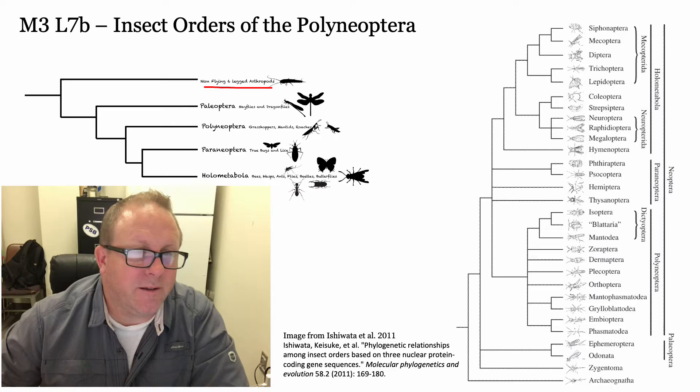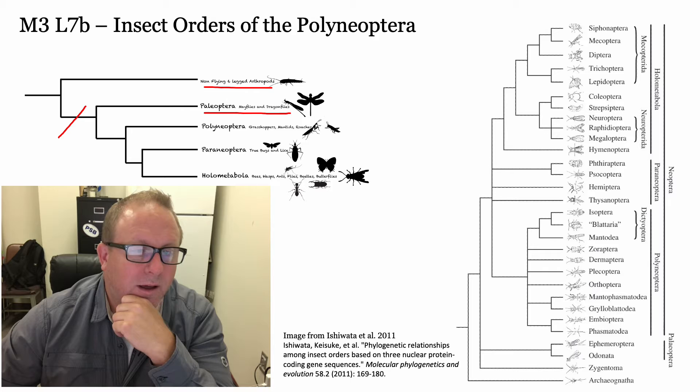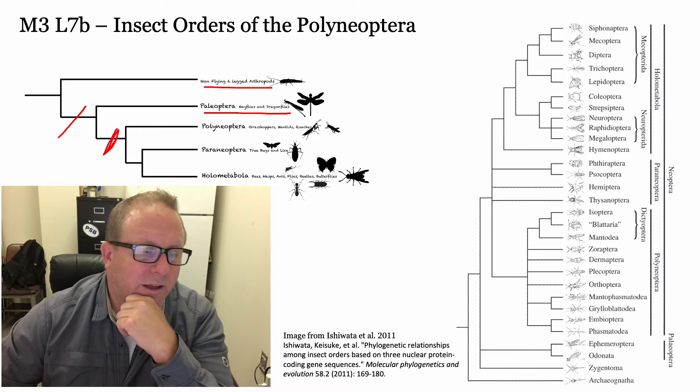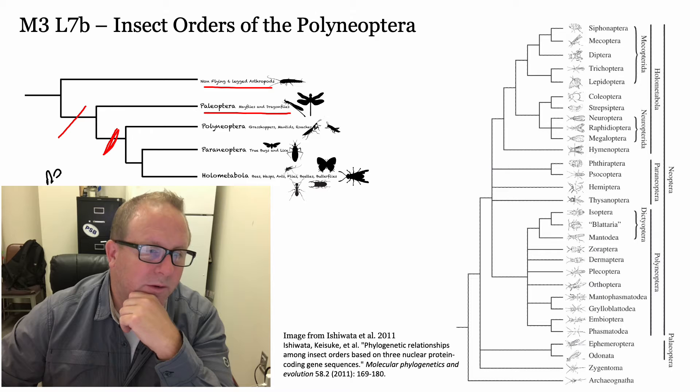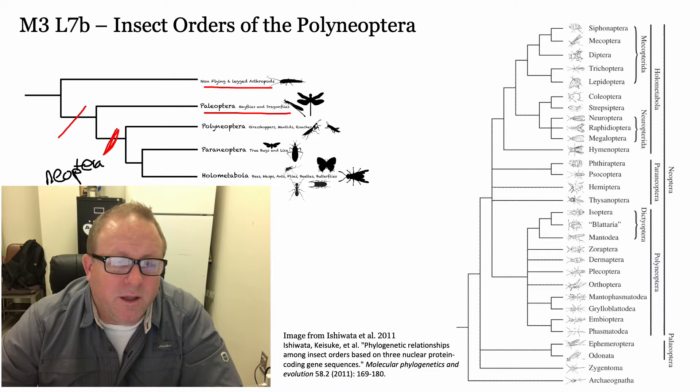We've covered the non-flying six-legged arthropods, and then this is where insects evolved wings. We got wings at that point, then we have Paleoptera - the old style of wings. Now we're getting to this point, which they call Neoptera, meaning new wings. At this point in time with the Polyneoptera, Perineoptera, and Holometabola, the wings are more complicated than they were before.